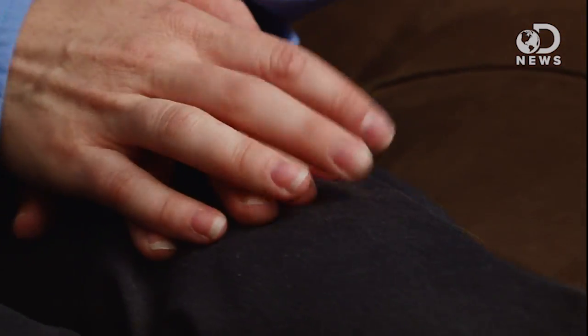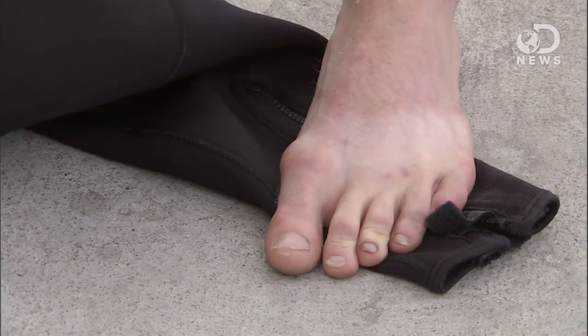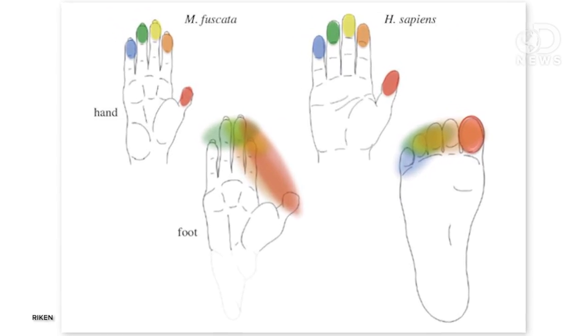Evolutionary anthropologists have spent countless hours debating which came first, the hand or the foot. Was it the hand which allowed us to make tools and swing from branches? Or was it the foot which allowed us to walk and run on the ground away from the trees? A freshly published study in the Philosophical Transactions of the Royal Society has the answer.